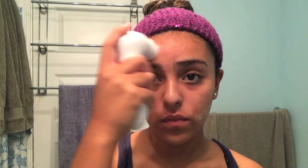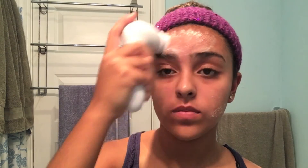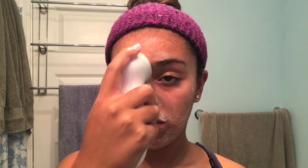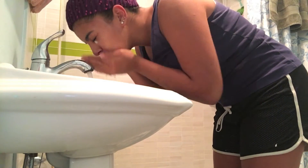Now I turn on the cleansing brush and go in a nice circular motion all over my face, focusing mostly on the areas where my acne is. After going all over my face, I rinse my face off with some warm water.